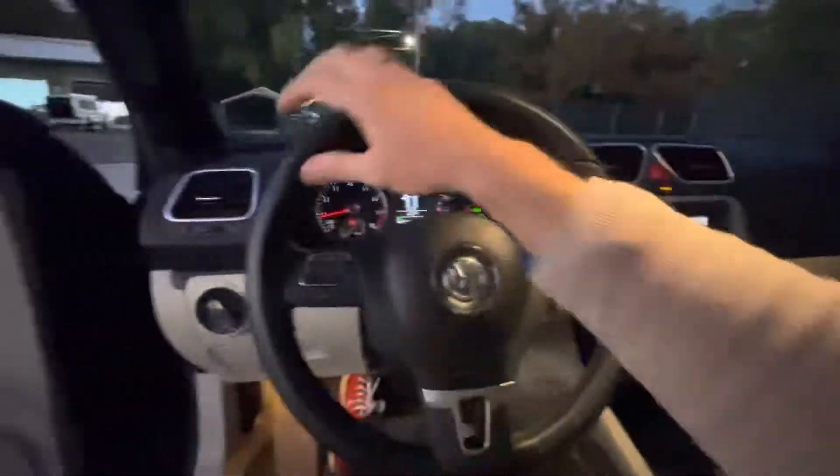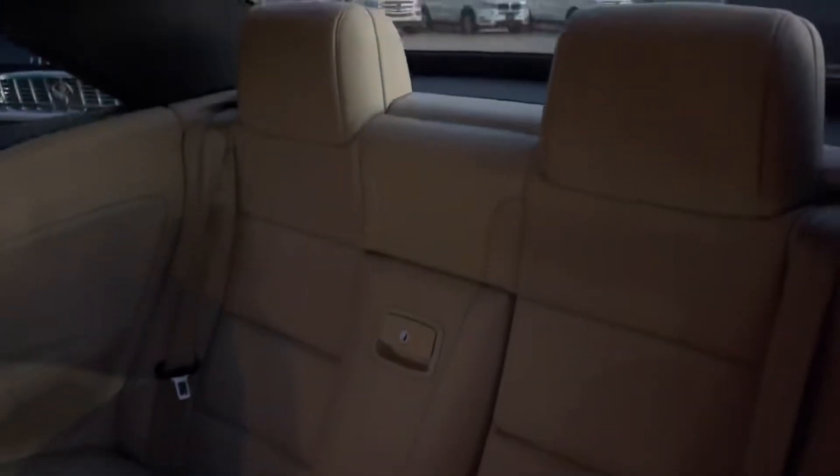What a clean car this is — the Volkswagen EOS. Very nice here tonight at Southern Motor Company. It's got back seats right there, pretty roomy back there, not bad.